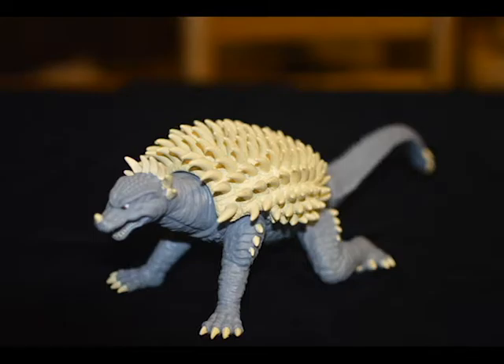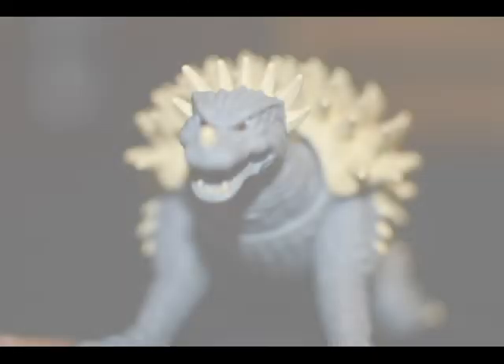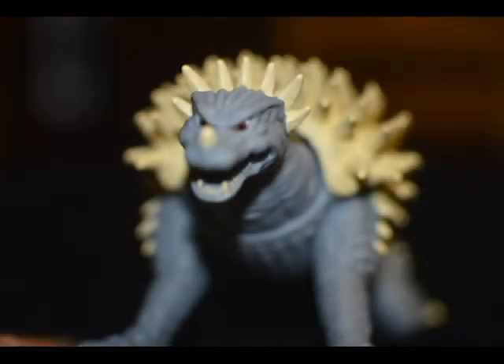Although that's SH Monster Arts, so haha. He also only has 5 points of articulation, which — okay, I can let that slide because it's Anguirus and how much are you gonna make him move.